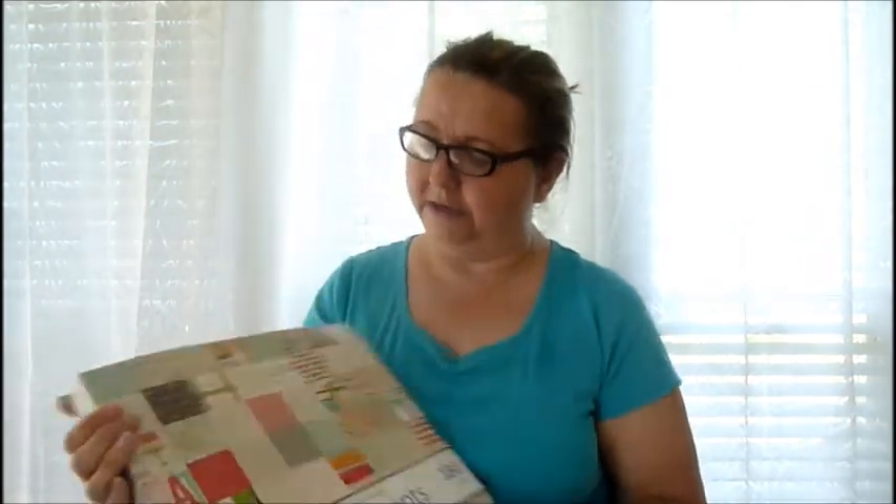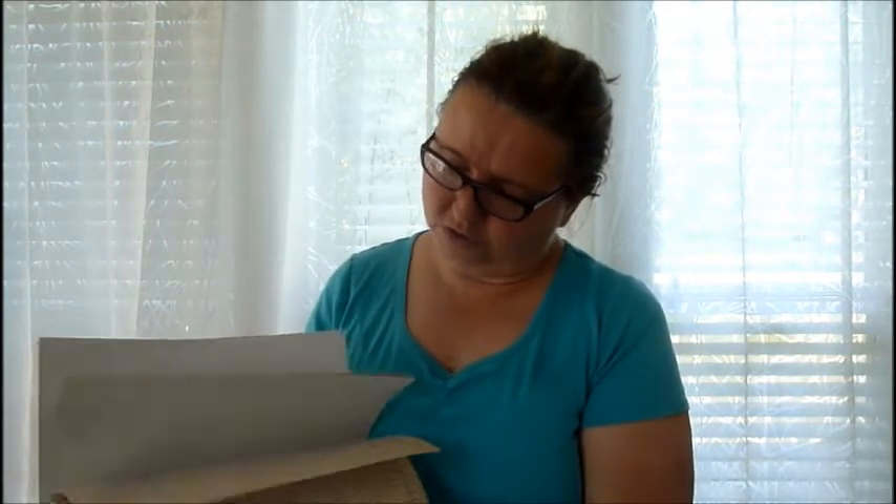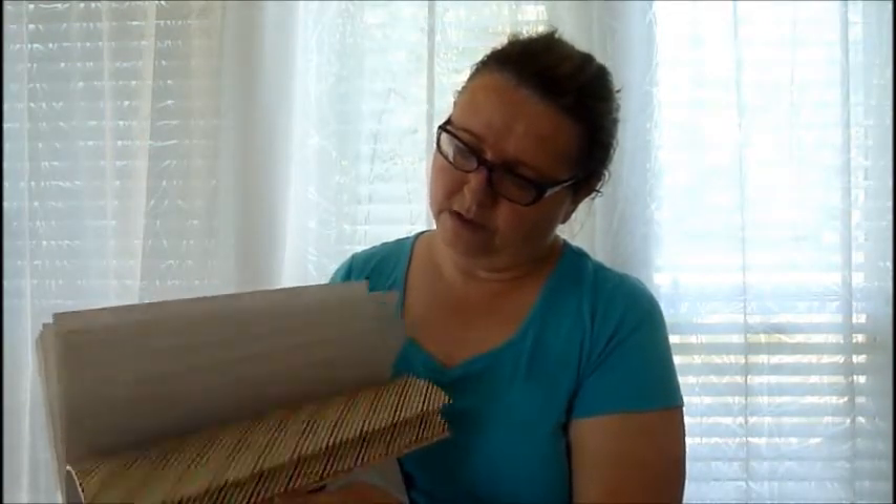Scrapbooking paper at Tuesday Morning is really affordable. It's not name-brand, but it's beautiful. I picked up one called 'All Moments' — it has different moments on it, lined paper, hearts, and a bit of a rustic tint. You get 180 sheets — not double-sided, so 180 usable sheets — for $4.99. These usually sell for over $20, so what a deal!